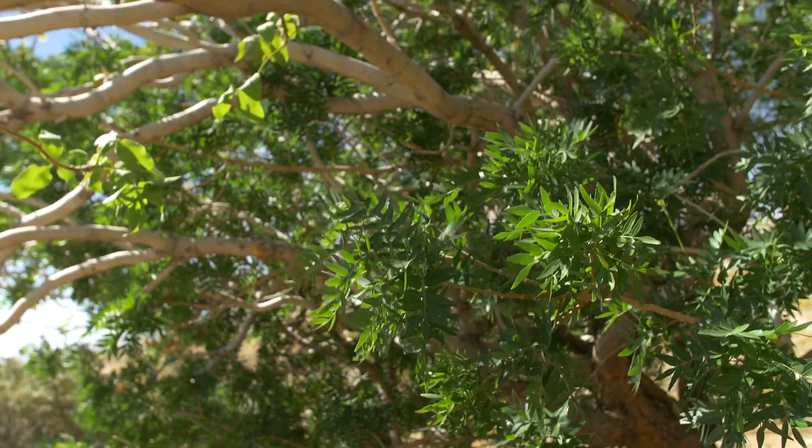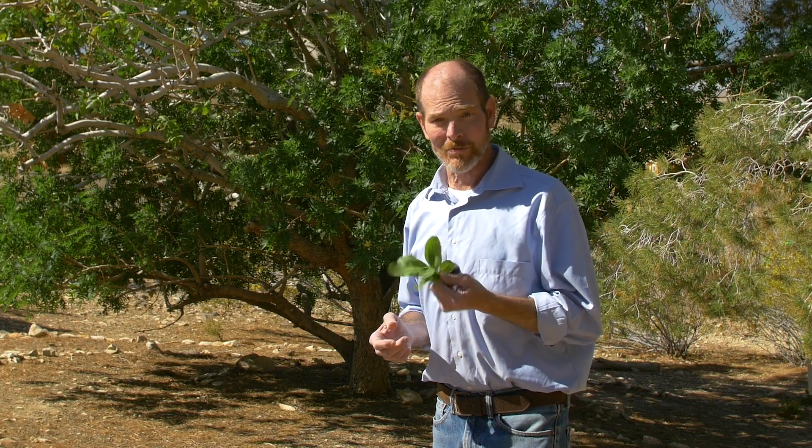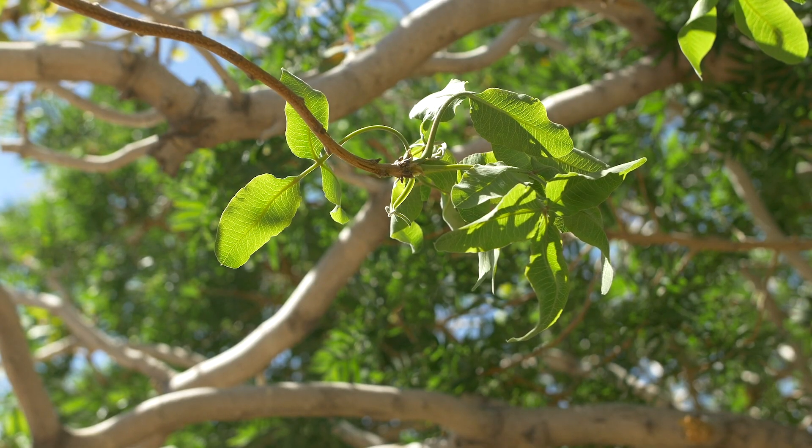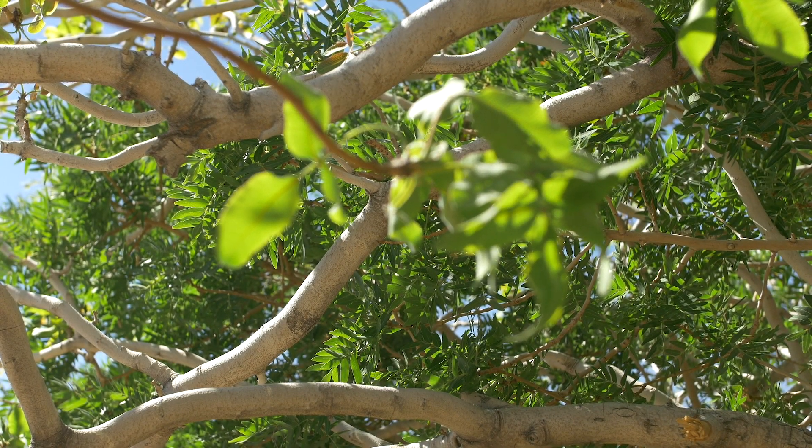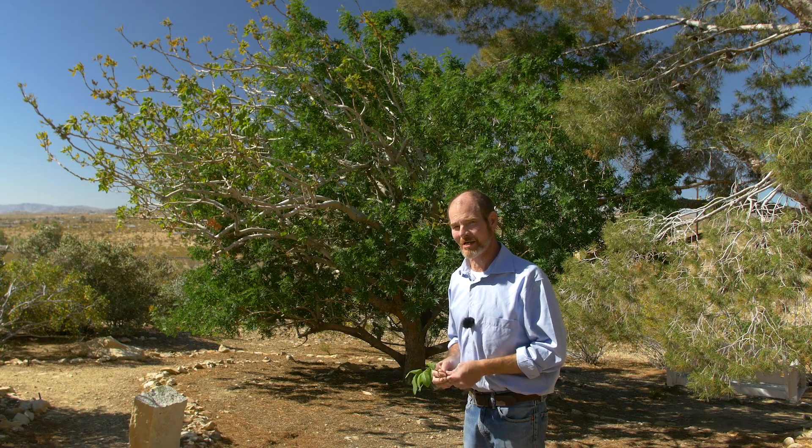This is more of a typical pistachio leaf, from the male tree. And then the smaller leaves that you see are from the original graft. We don't know what it is, but each year it seems to take over more and more.